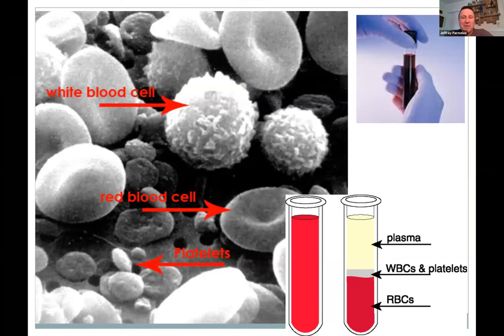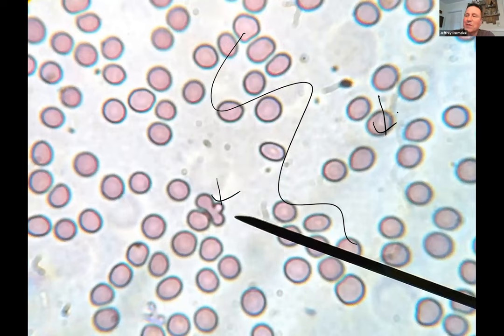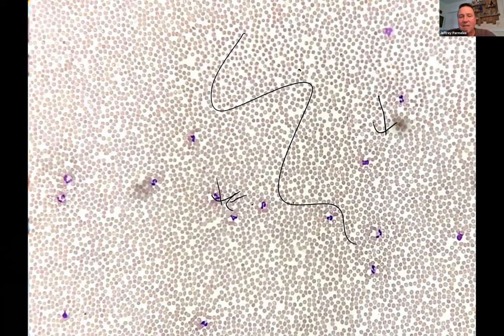You're experts on blood — you spin it down and you're going to have plasma on top, about half and half. Red blood cells centrifuge to the bottom. Looking at a blood smear, you have mostly red blood cells without a nucleus — just sacks of hemoglobin taking miles and miles through your body to deliver oxygen and remove carbon dioxide. The white blood cells — the purple ones — are for your immune system, looking for bad guys.